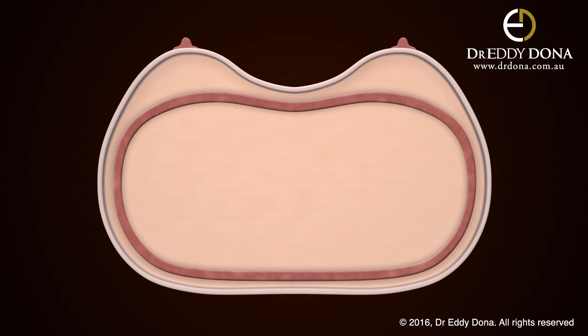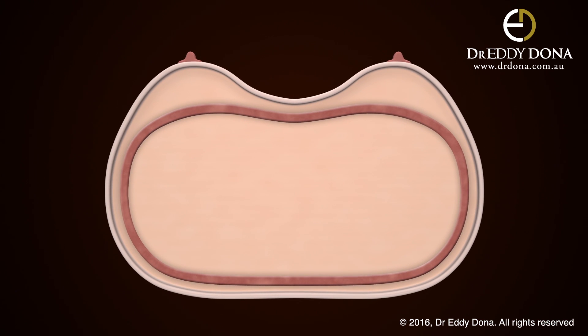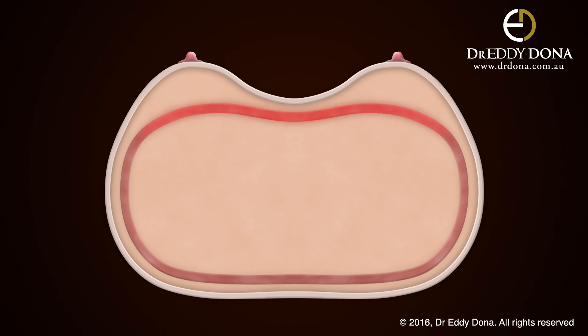The chest wall, comprised of ribs and associated muscles, is vital to how your breast will appear after enhancement. The reason for this is quite simply that your chest wall is the platform or foundation upon which your breasts sit and project from.